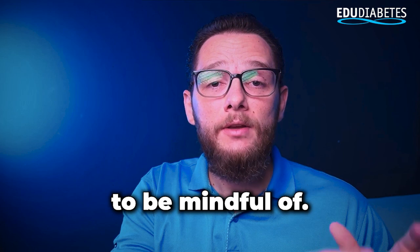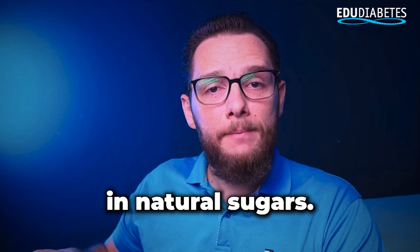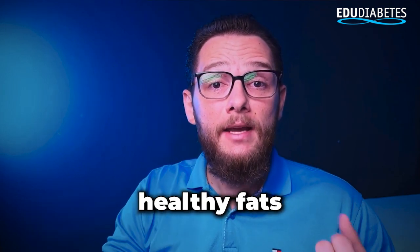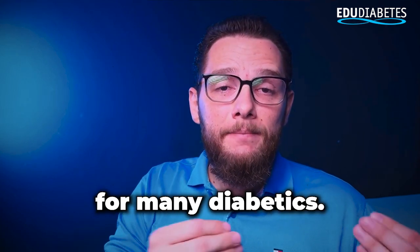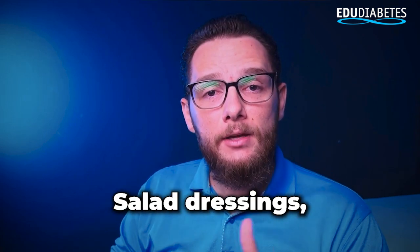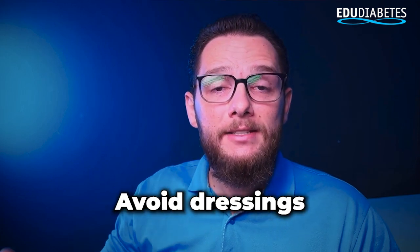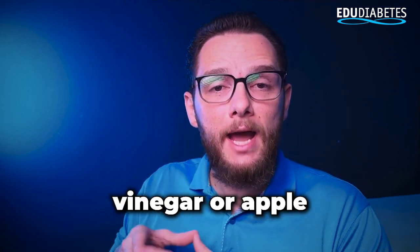Beets are another ingredient to be mindful of. While they're rich in nutrients and can support heart health, they're also high in natural sugars. If you love beets, try incorporating them in small amounts and balancing them with other low-carb ingredients. Olives are a double-edged sword — they offer healthy fats, but are also high in sodium, which can raise blood pressure, a concern for many diabetics. If you enjoy olives, limit the quantity and opt for varieties with reduced sodium when possible. Salad dressings, particularly store-bought ones, are often loaded with hidden sugars, unhealthy fats, and excessive sodium. Avoid dressings like Caesar, honey mustard, or ranch, and instead go for simple options like balsamic vinegar or apple cider vinegar.